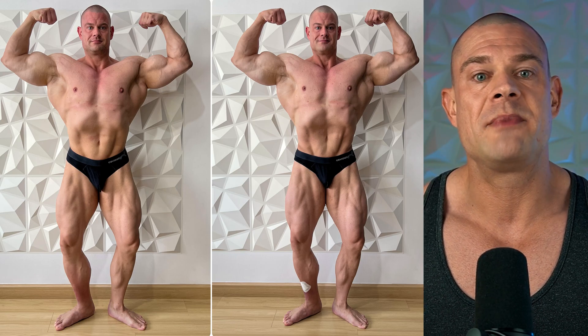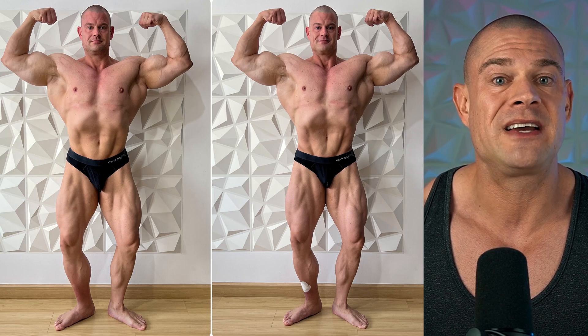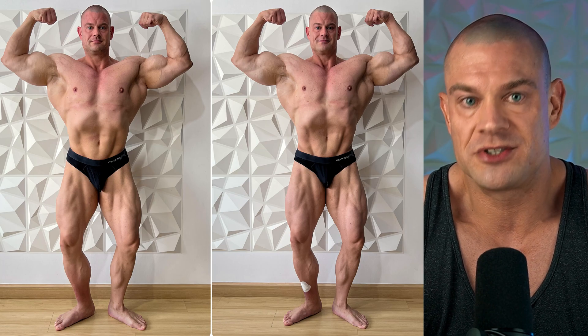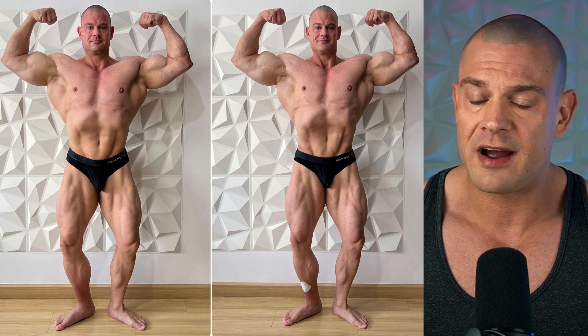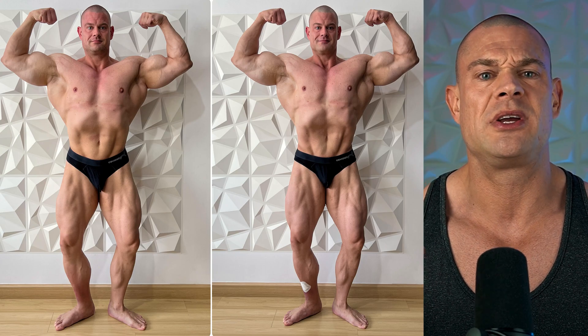I got leaner overall, which I'm happy with — caloric restriction, cardio, that kind of stuff, that's to be expected. How much of this fat loss came from epicatechin I'm not sure, but it has been shown scientifically to enhance fat loss to a certain extent and improve insulin sensitivity. I got a little bit bigger I would say — my arms are a little bit bigger, legs are certainly bigger, but that's also because I was only training legs for about three or four weeks.